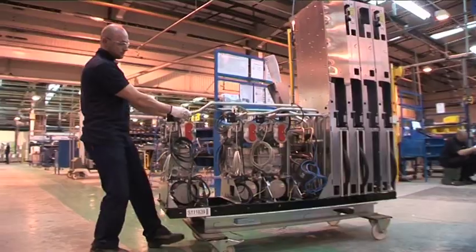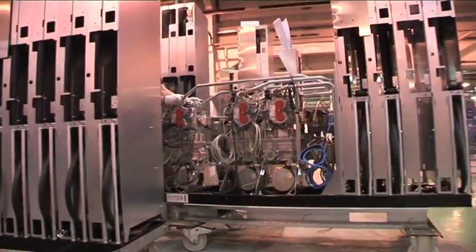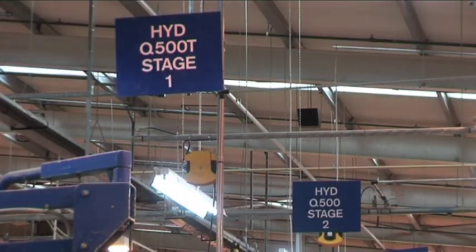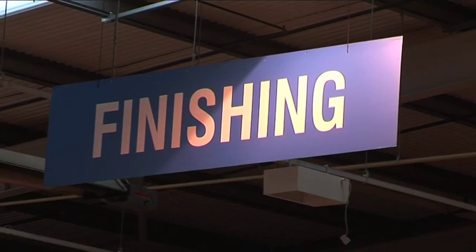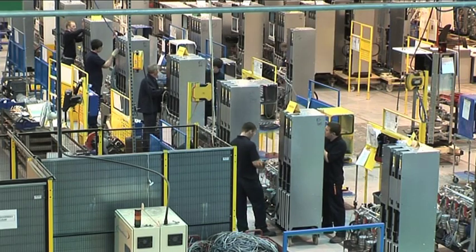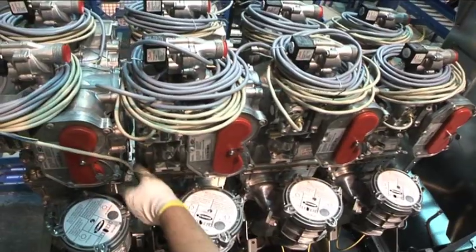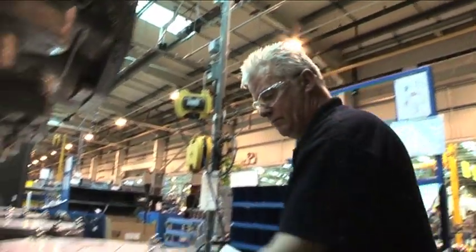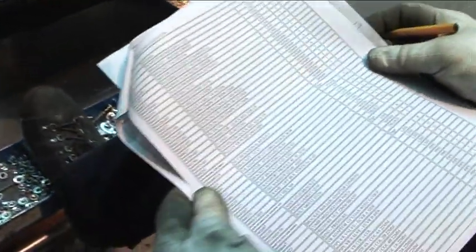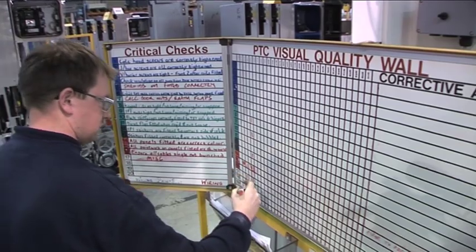We start by building the sub-assemblies off the production line because each may be different. They then get fed just in time into the assembly line and are matched with specific dispensers. The dispenser assembly lines are divided into production cells adding a different part of the build — for example hydraulics, wiring, pretest cladding and finishing — each with 10 to 15 experienced operators. The dispenser gets built as it moves through successive cells, with each team performing a quality control against a checklist before accepting the dispenser. The quality walls keep our standards high.